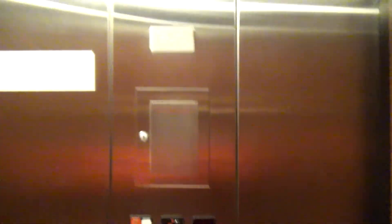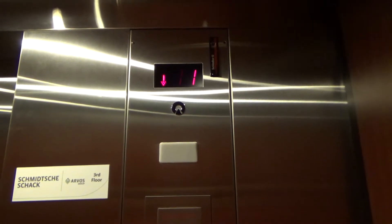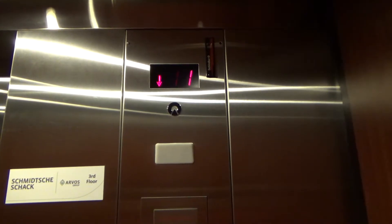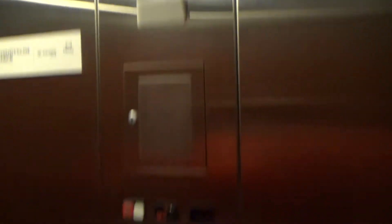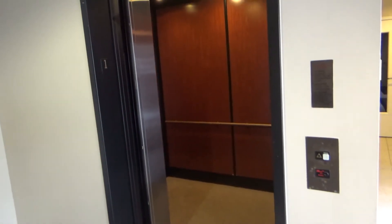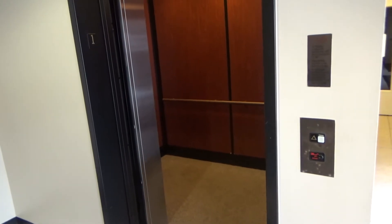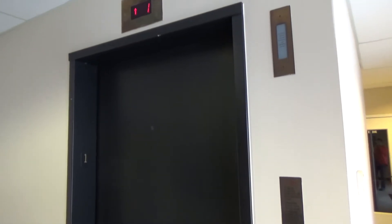And center on floor 1. I'll turn everyone out. And it's going to close up now.